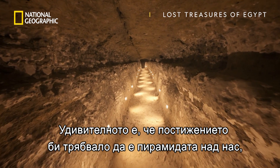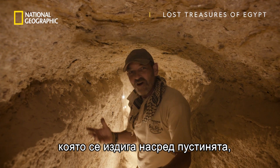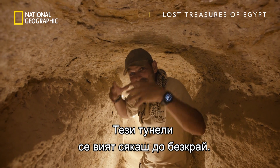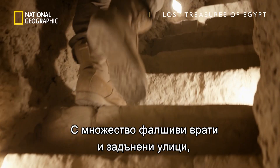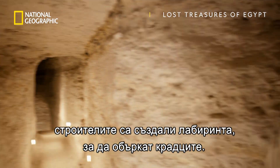What's amazing is that the achievement is supposed to be the pyramid above us that rises out of the desert floor, but actually it's this labyrinth. These tunnels just keep on going on and on. With multiple false doors and dead ends, builders designed the labyrinth to confuse and deter any would-be thieves.